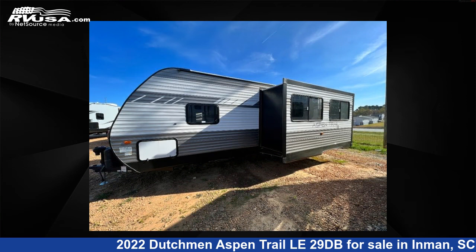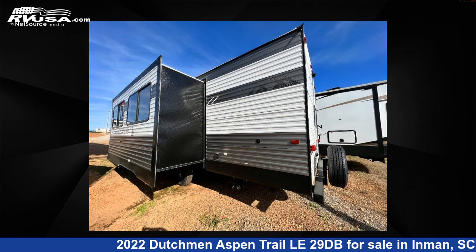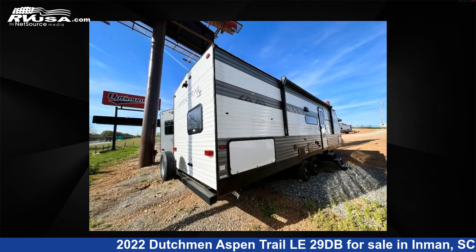This new Dutchman features one slide-out, sleeps 8, and 46 gallons freshwater capacity. The floor plan layout of this travel trailer features a bunkhouse and front bedroom.